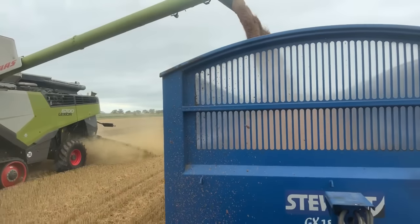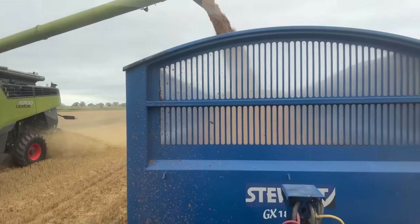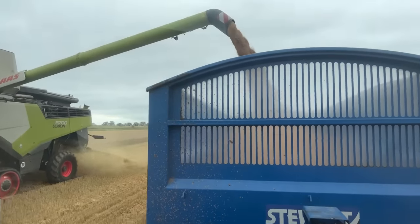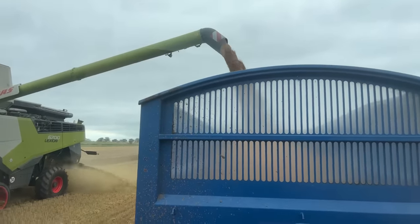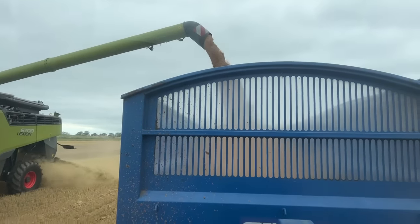Two full tank-fulls of the combine filled that trailer to the brim. The most I've had in it so far is 17 ton 9, and most loads are just shy of 17 ton.